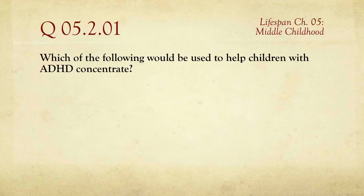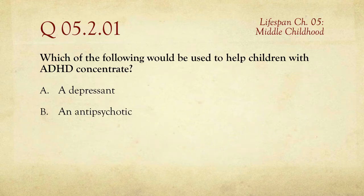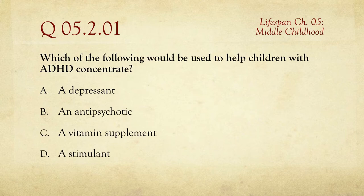The first question on this quiz was: which of the following would be used to help children with ADHD concentrate? The choices are: A, a depressant; B, an antipsychotic medication; C, a vitamin supplement; or D, a stimulant.